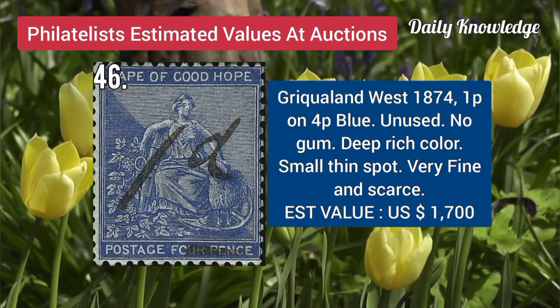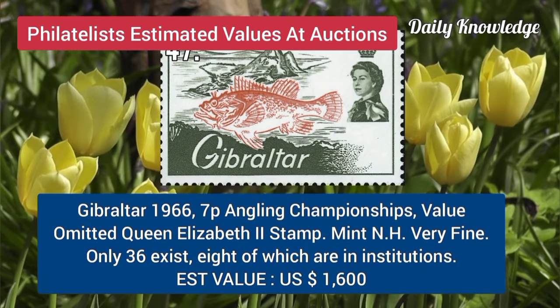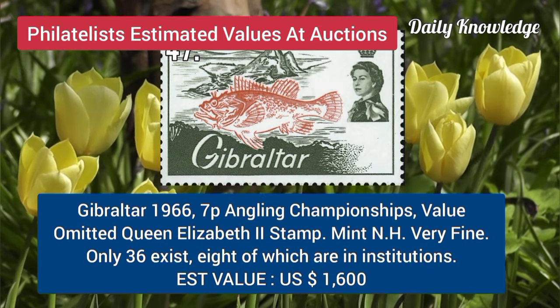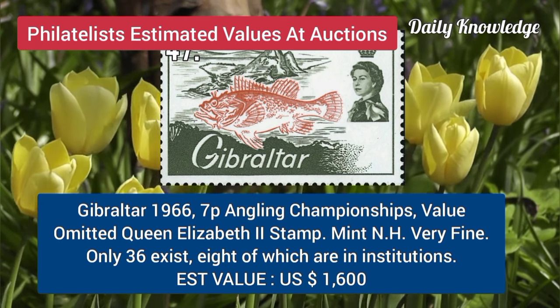Bechuanaland West, 1874, 1P on 4P, blue, unused, with no gum. Gibraltar, 1966, 7P, angling championships, value omitted, Queen's cipher 2-stem.